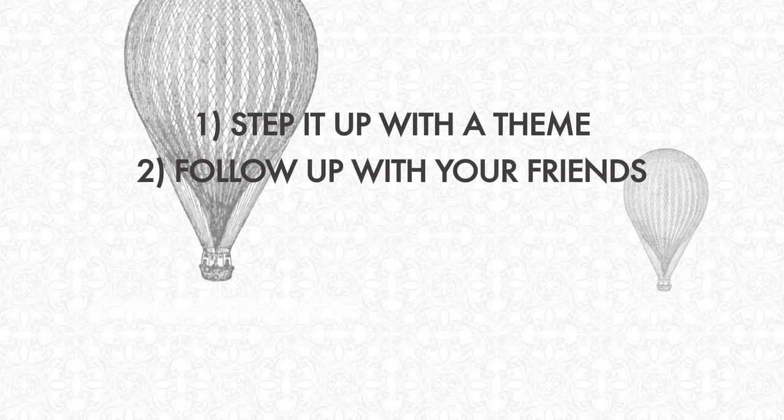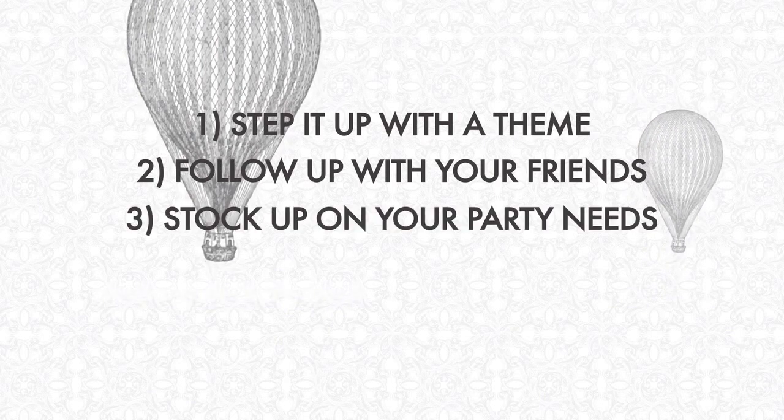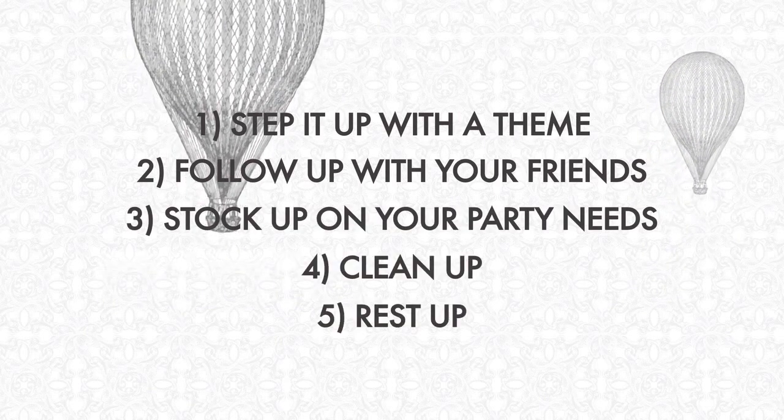So that's it — 5 easy steps. Step it up with a theme. Follow up with your friends. Stock up on all your party needs. Clean up and rest up.